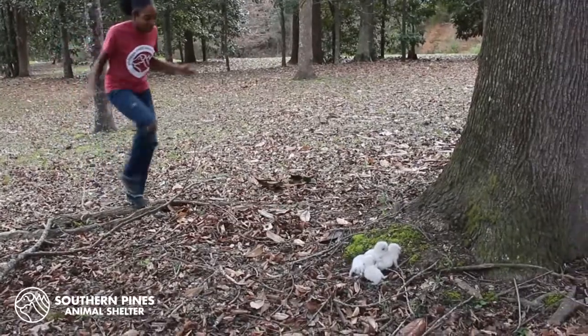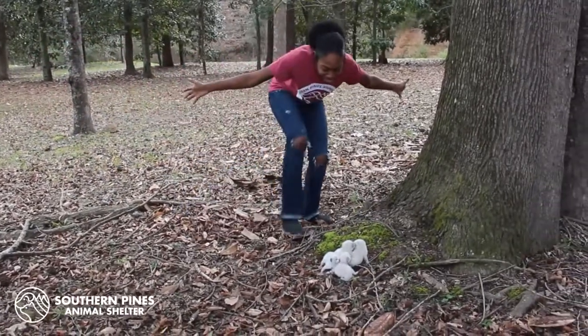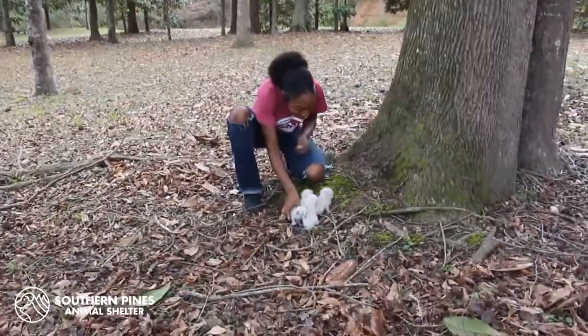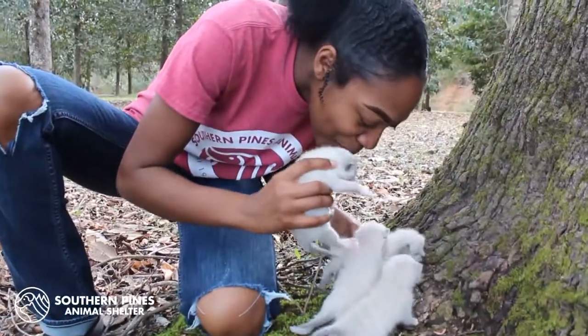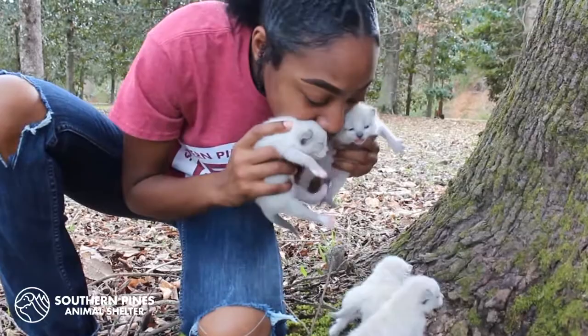Oh my gosh, Puppy Kitten — what are you doing out here by yourself? Hello, hi, hello.